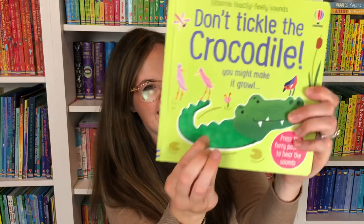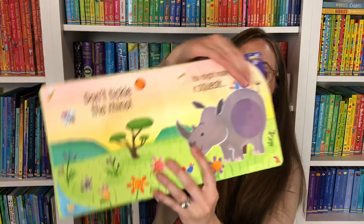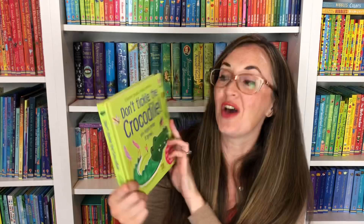Don't Tickle the Crocodile is one of our best-selling series because it combines touchy-feely and sounds on every single page. Don't tickle the flamingo — you might make it screech! Don't tickle the rhino. These are so fun, and we also have Don't Tickle the Unicorn, so make sure you look for that as well.